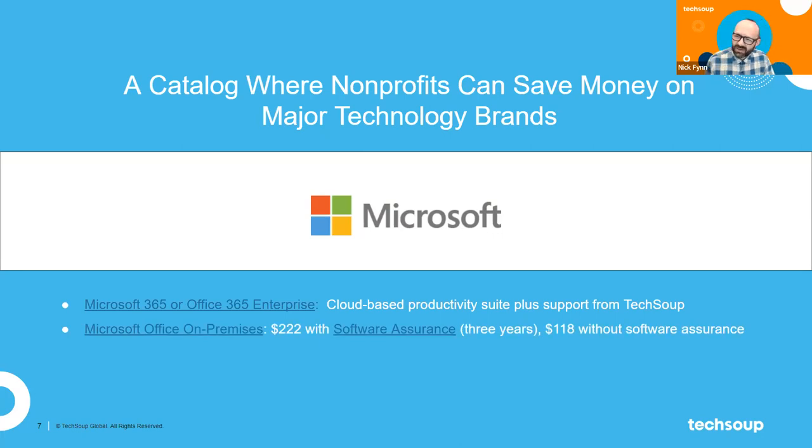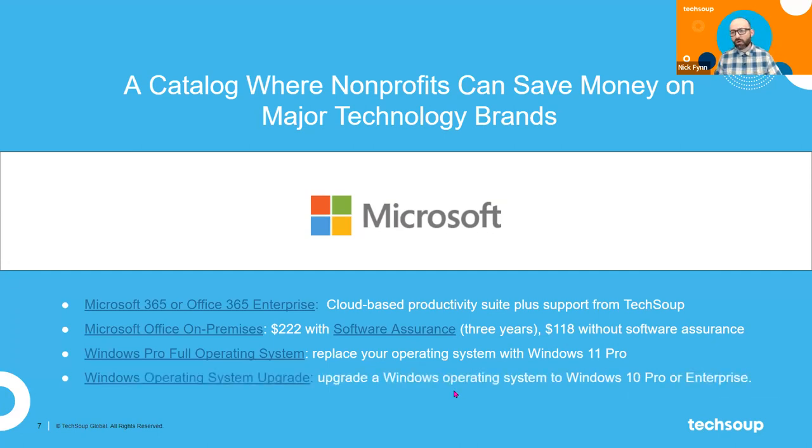There are also older versions of this Microsoft software available — Microsoft Office on-premises, which you can get for $222. You can get a version without Software Assurance, which is a technical back-end piece that lets you update within a three-year window if a new version comes out. And of course Windows Pro, the full operating system — currently Windows 11 — is also available through TechSoup, as well as upgrades to whatever edition of Windows you currently have.